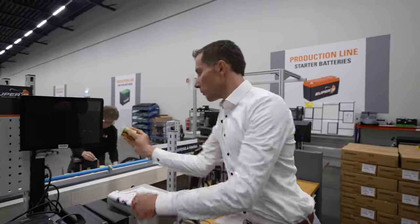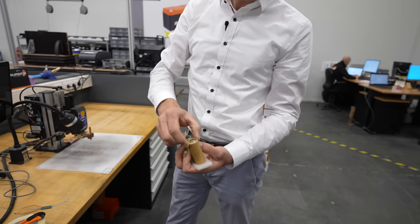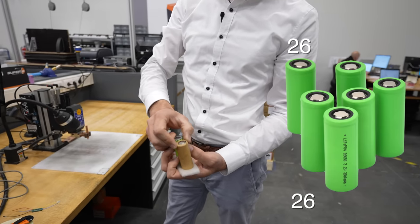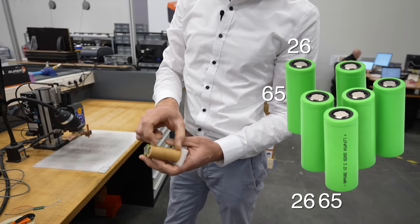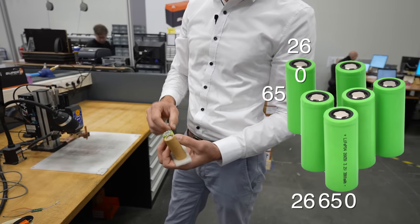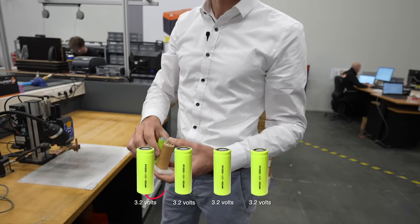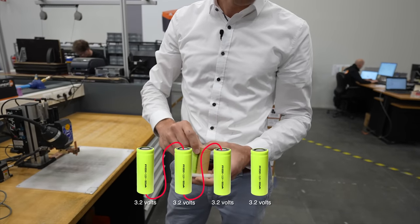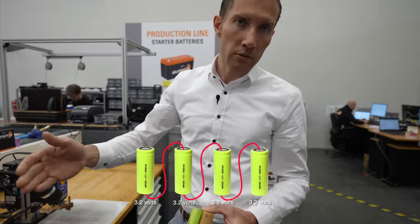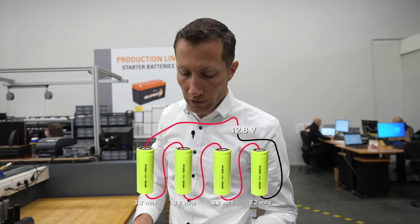Roy shows us the building block for their first production starting battery: a 26650 cell, meaning 26 millimeter diameter, 65 millimeter length, a cylindrical cell producing 3.2 volts. Each lithium iron phosphate cell — that's how you can recognize it — always has a nominal voltage of 3.2 volts. Put four in series and you have a 12.8 volt, or roughly 12 volt, battery.